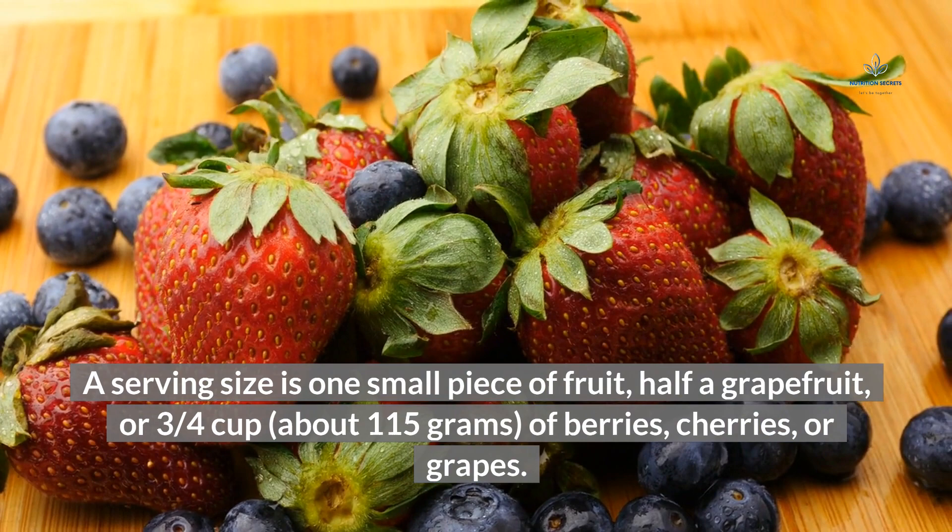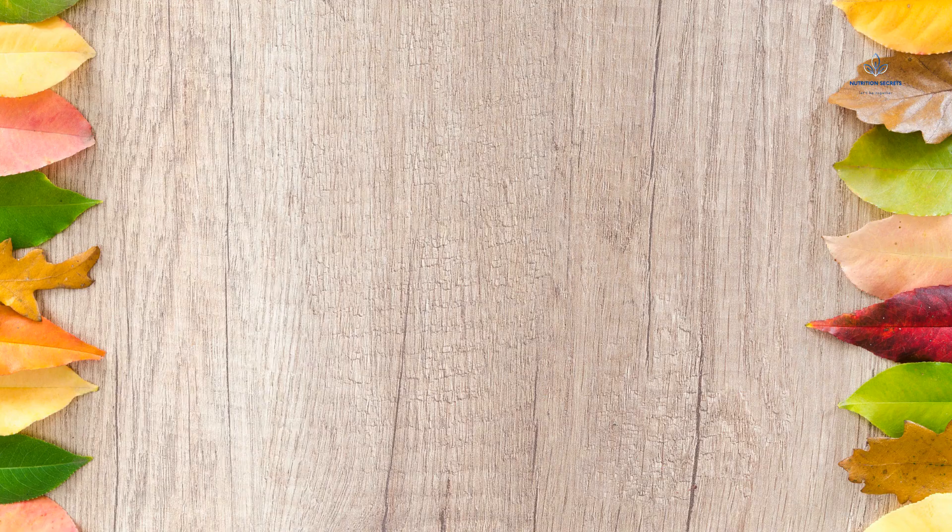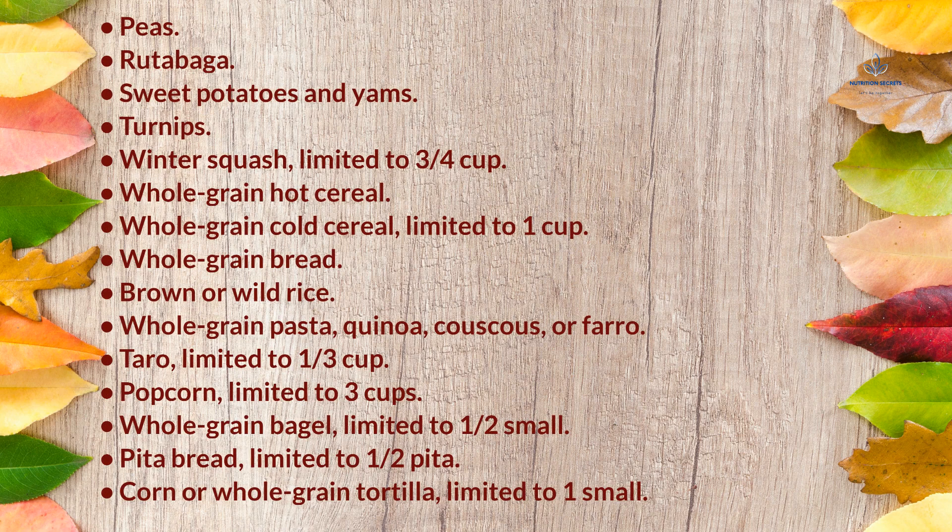Whole Grains and Starchy Vegetables: consume 1–4 servings per day. Options include peas, rutabaga, sweet potatoes and yams, turnips, winter squash (limited to ¾ cup), whole grain hot cereal, whole grain cold cereal (limited to 1 cup), whole grain bread, brown or wild rice, whole grain pasta, quinoa, couscous, or farro, taro (limited to ⅓ cup), popcorn (limited to 3 cups), whole grain bagel (limited to half small), pita bread (limited to half pita), and corn or whole grain tortilla (limited to one small).